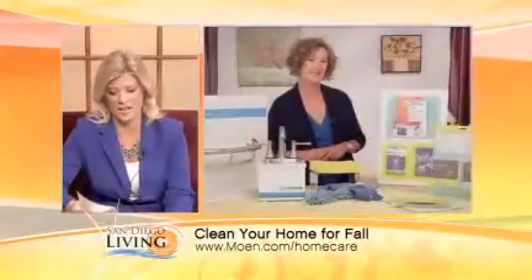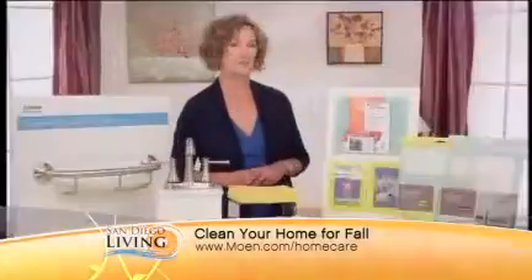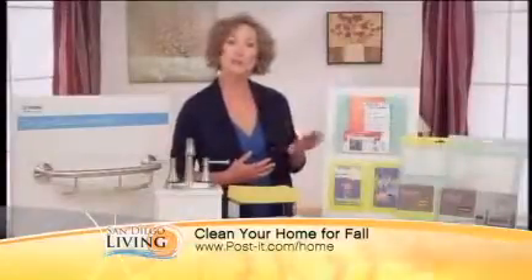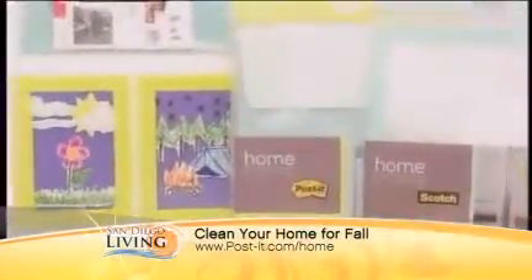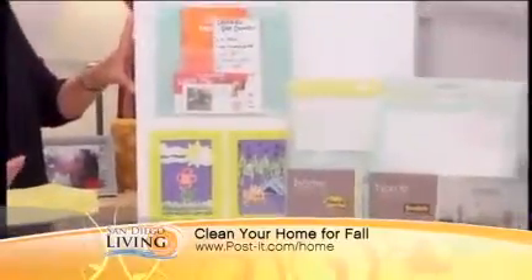We don't want to spend the last precious days of summer stuck inside cleaning. With fall coming and kids going back to school, you've got a lot of paper to deal with, so you want to be prepared. Here's something that will help — the Home Collection by Post-It Brand and Scotch Brand. This is a new line of organizing solutions available exclusively at The Container Store. This is the Post-It View and Go Pocket.